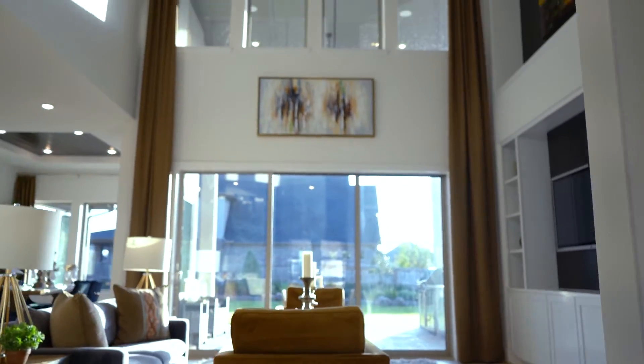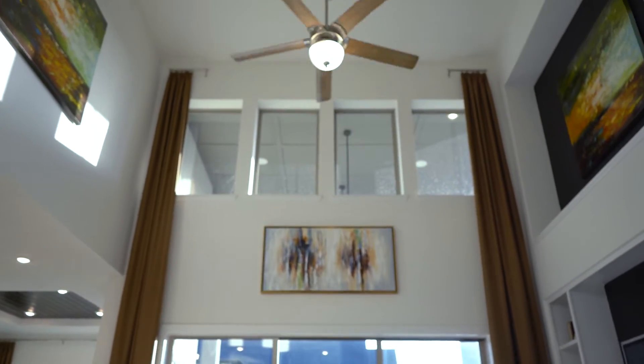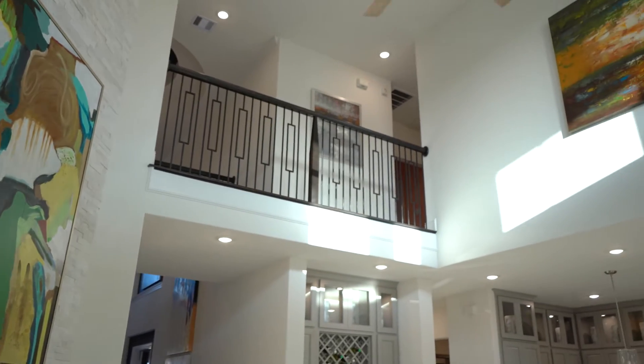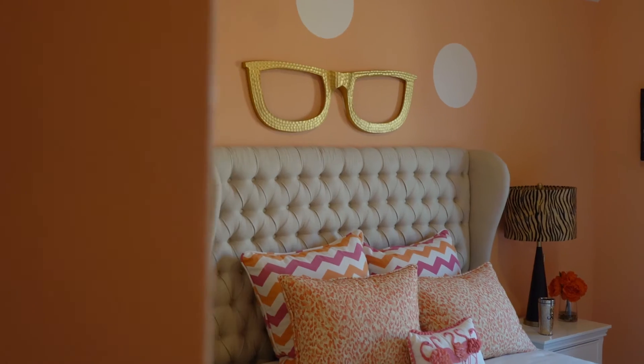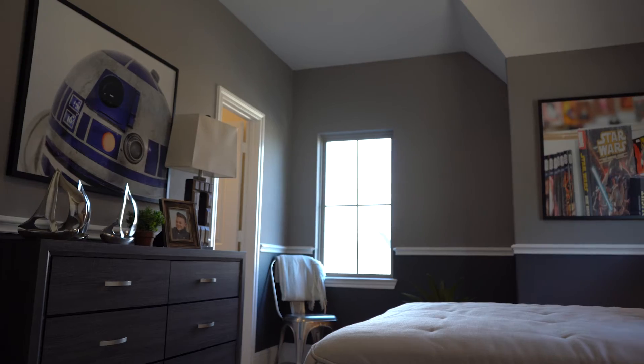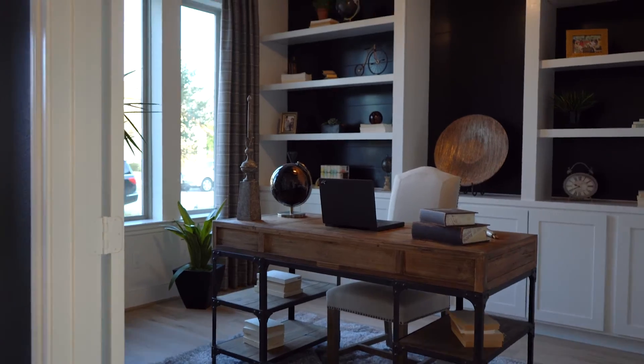Soaring ceilings and natural light make you feel right at home as soon as you walk in the door. This beautiful model features four bedrooms, four and a half baths, and a spacious study.